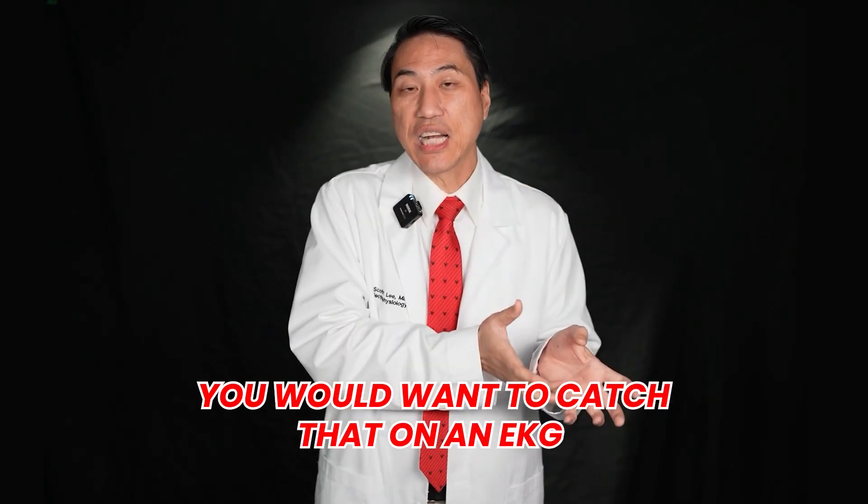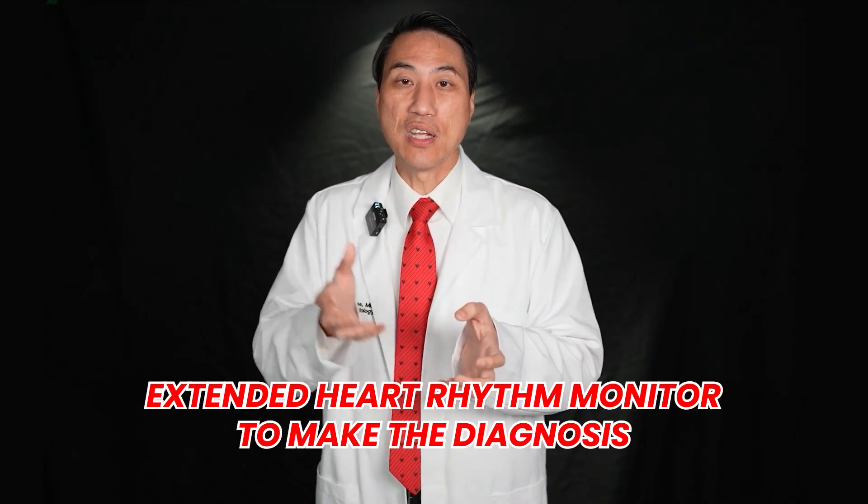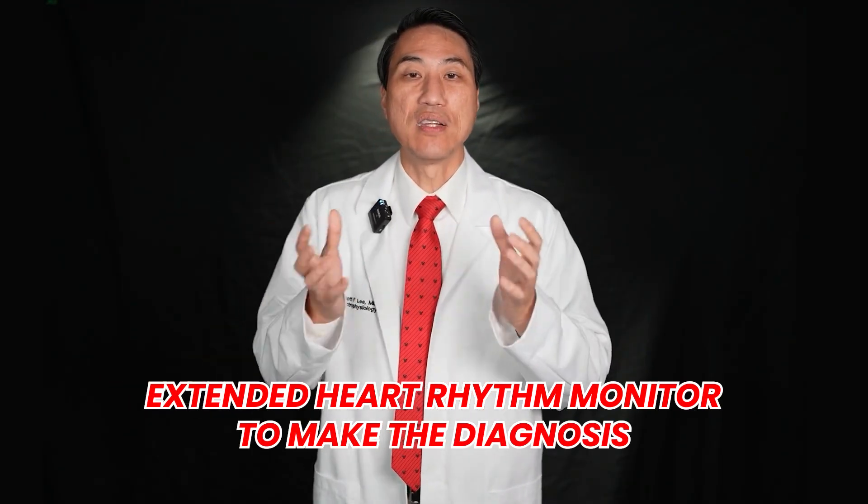If you're feeling palpitations — like your heart rate is racing or very irregular — that could be one of the 15 different abnormal rhythms that makes your heart go fast, or premature beats that make your heart irregular. These are all heart rhythm abnormalities, and you would want to catch that on an EKG or extended heart rhythm monitor to make the diagnosis.